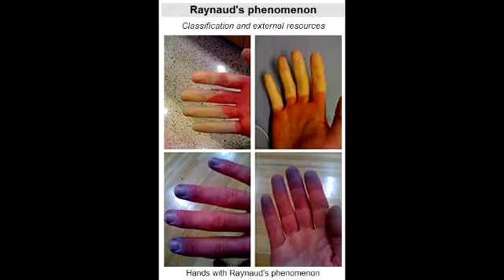What is Raynaud's Phenomenon? Raynaud's Phenomenon is a condition in which cold temperature or strong emotions causes blood vessel spasms that block blood flow to the fingers, toes, ear, and nose.